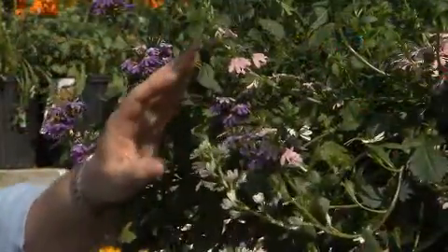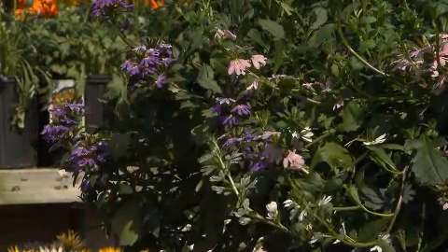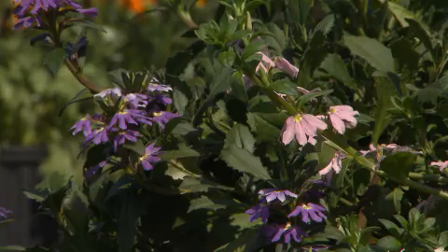The lovely flower that you see here in white, pink, and this beautiful lavender blue is called fanflower, or scaevola. This is one of the most outstanding, heat-tolerant bedding plants for Louisiana flower gardens that blooms all through the summer season.